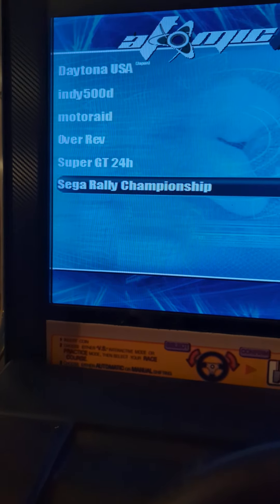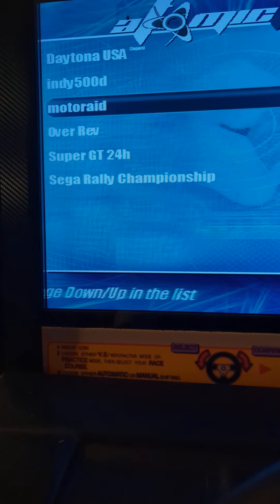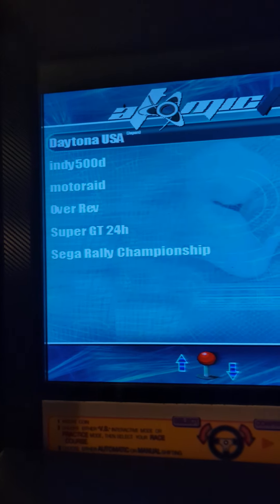There you go — there's all your games. Just press on the accelerator down there. We'll go to Daytona.